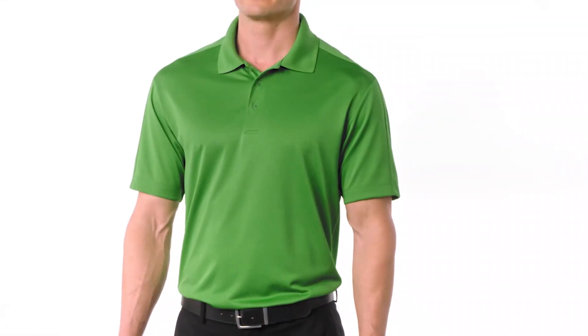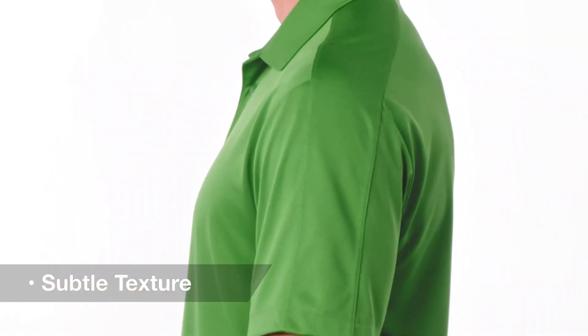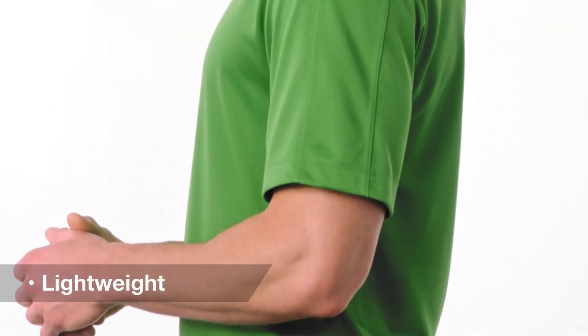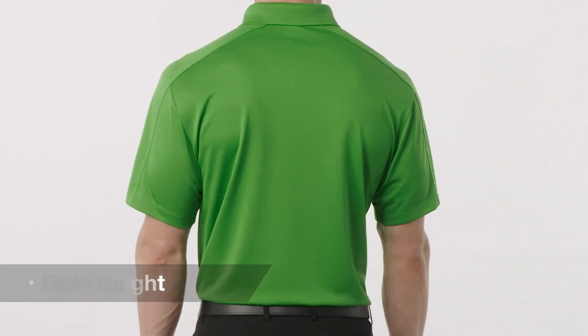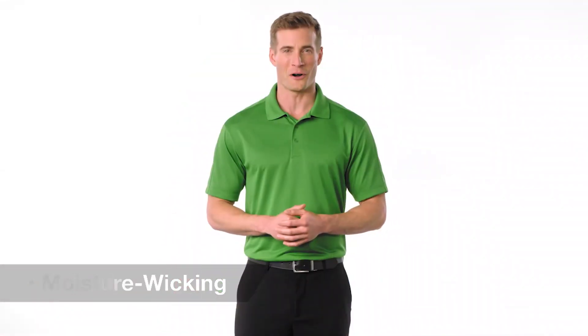The subtle diamond jacquard texture of this polo gives a more upscale look in or out of the office. Open hem sleeves give room to move while its self fabric shoulder and side panel piecing create a sleek silhouette. Lightweight and available in a range of bold colors, its moisture wicking fabric also helps you stay dry all day long.